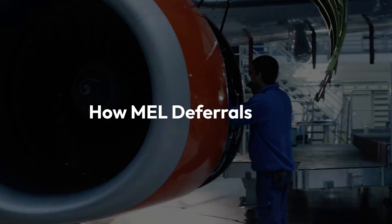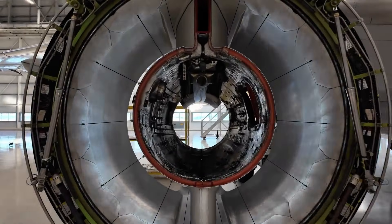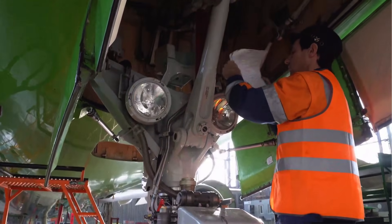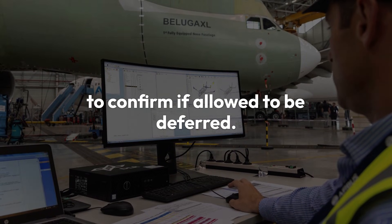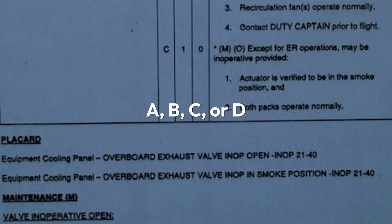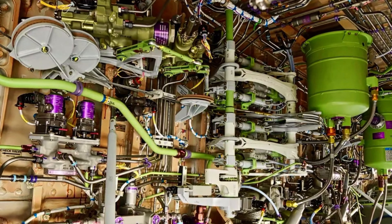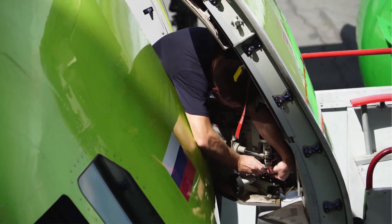How MEL deferrals work: when a fault occurs, the defect is first logged in the technical log. Engineers review this defect against the MEL to confirm if it is allowed to be deferred. If the fault is deferred, it will be under a specific MEL category limit — usually A, B, C, or D. It is also to be noted that some systems and components cannot be placed under an MEL for dispatch and must be rectified prior to flight.